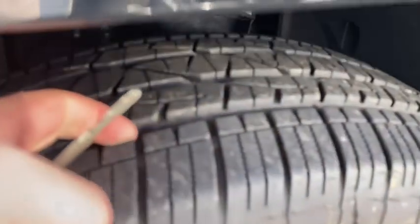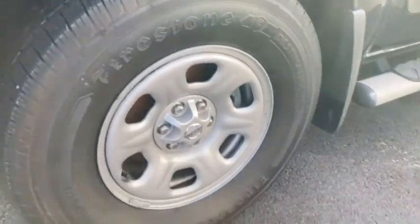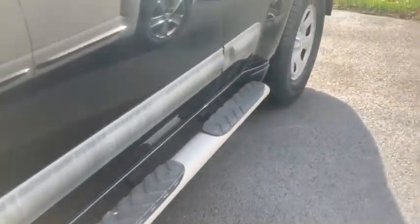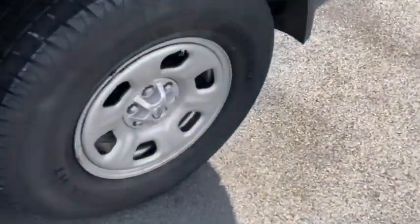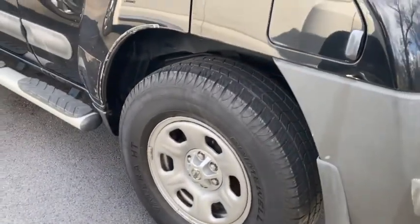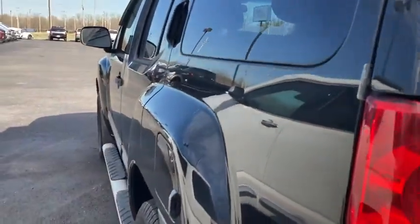Deep Firestone tires — rubber is good on them. Just regular wheels, not hubcaps, nothing fancy. Looking down the driver's side, there's a little scratch right there, a little one.